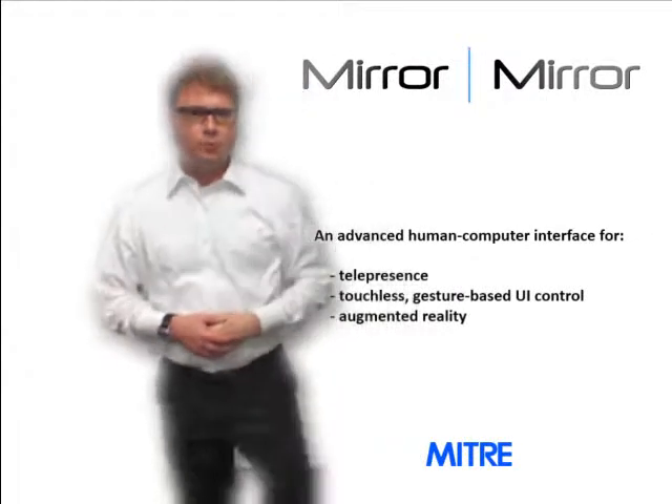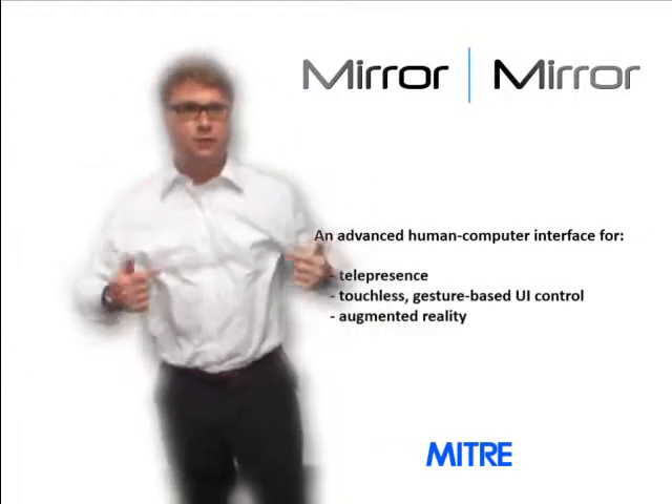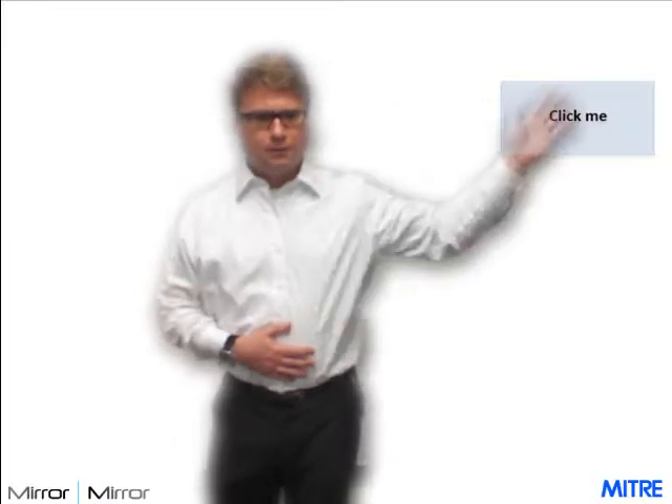To solve this problem, we developed Mirror-Mirror telepresence software that uses a real-time cutout of a human figure layered over media like a PowerPoint presentation. Simple gestures like a swipe to advance slides or mouse over and mouse down for clickable items allow you to control your presentation.